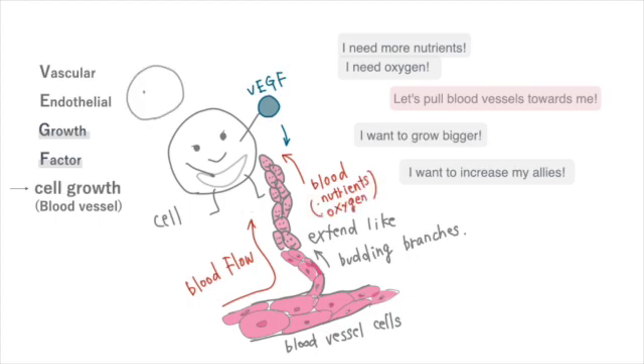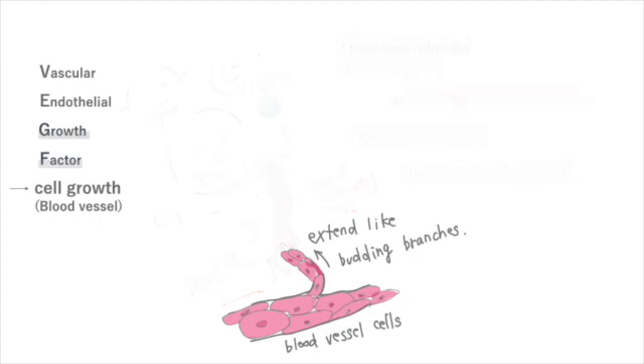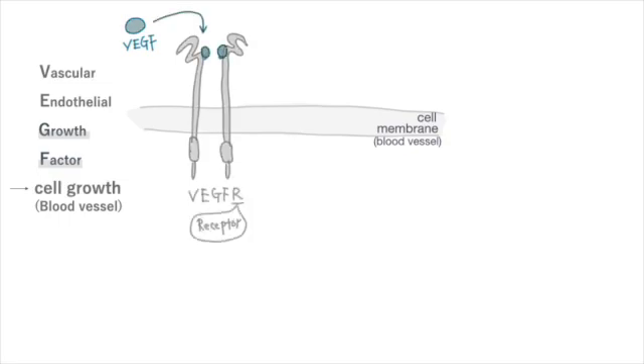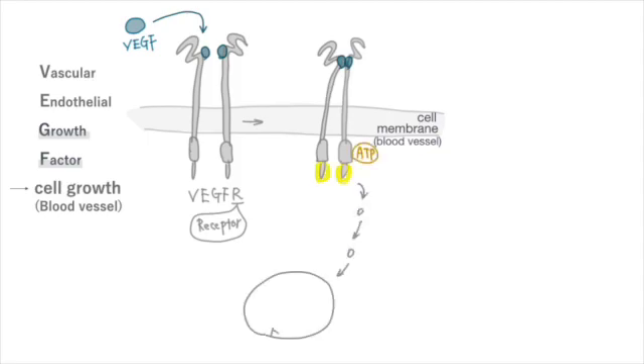Here come the blood vessels. With this, I can proliferate even more. Let's expand the blood vessels. Vascular Endothelial Growth Factor binds to vascular endothelial growth factor receptor, which is located on the surface of endothelial cells within blood vessels. When the receptor receives it, it becomes activated and helps blood vessel cells grow and perform DNA synthesis.